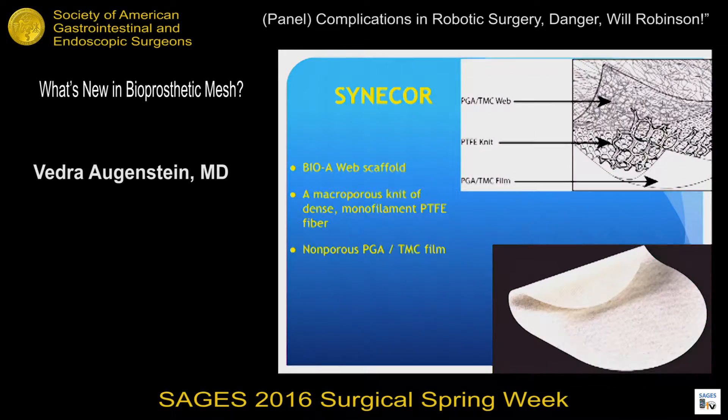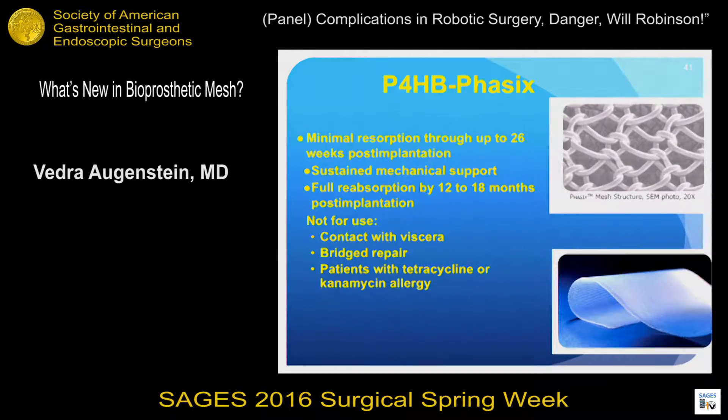On the topic of what's new in biosynthetic mesh, Gore has put out a new product called Syncor, which is a sandwich of three different layers. The layer against the abdominal wall is BioA — the old PGA and TMC material. In the middle is a monofilament PTFE knit, and then there is a PGA-TMC film on the undersurface that goes against the viscera. There are no studies with this mesh at this point.